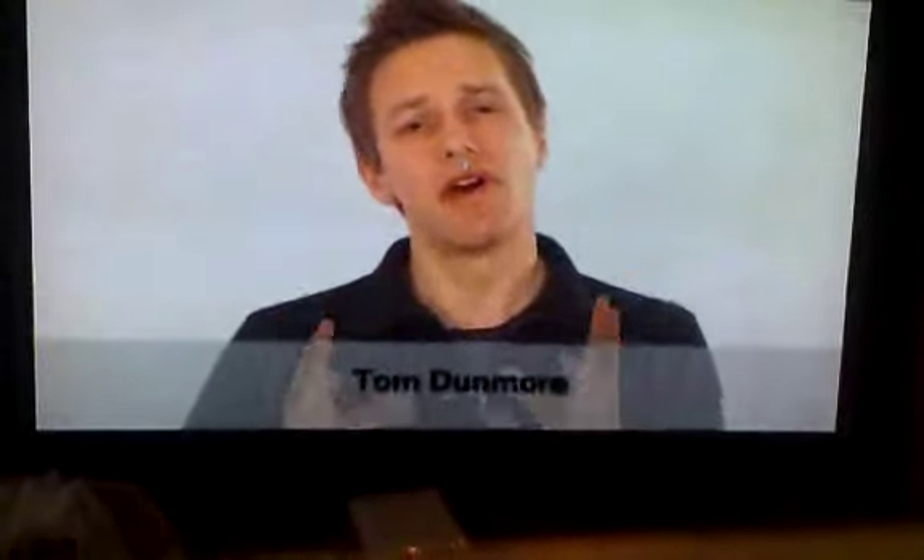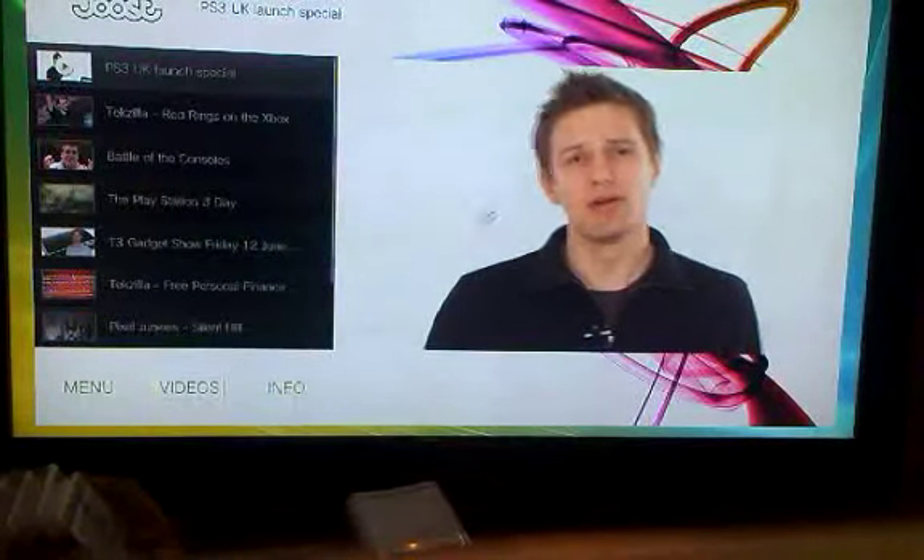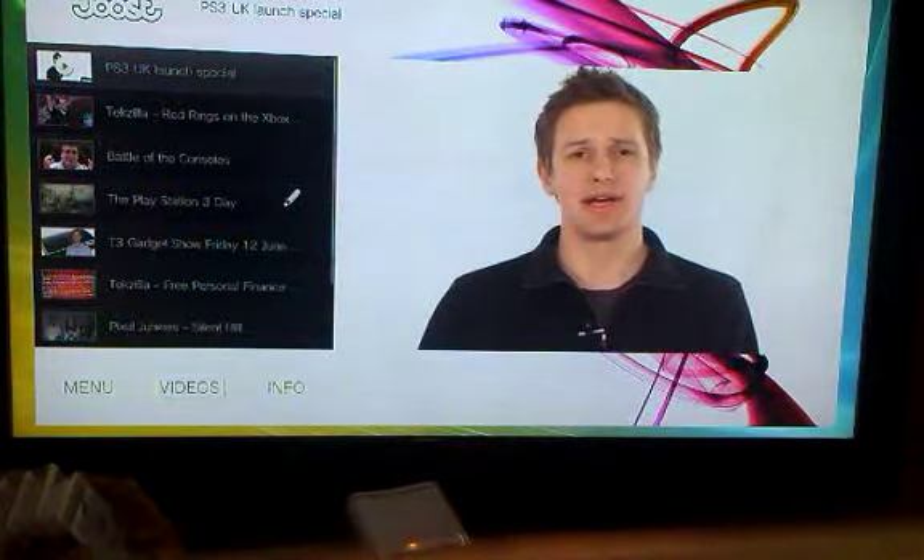It's here, finally our prayers have been answered. The PlayStation 3 goes on sale in the UK today. And to celebrate, we've got a very special edition of the Stuff.TV videocast. Coming up, we'll have a full review of the TF3.